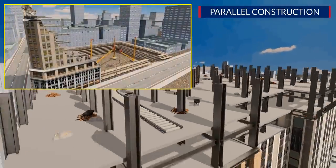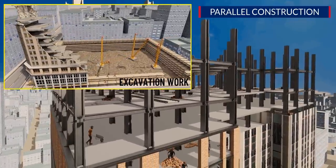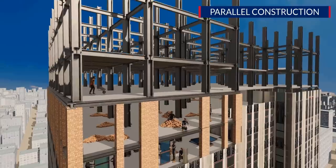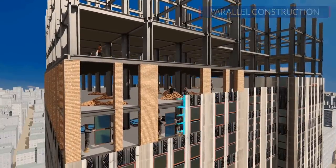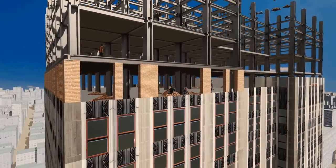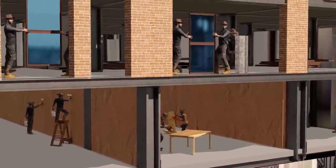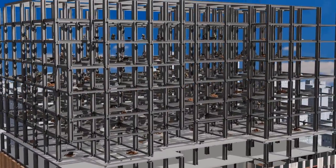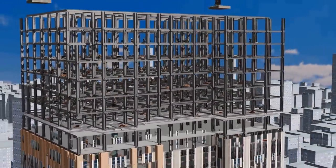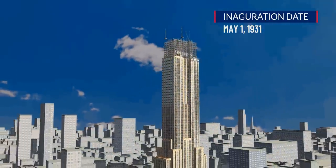Excavation for the Empire State Building began even before demolition of the previous building was complete. Facade work on the lower floors began without completing the column erection of the upper floors. Office interior and floor work also went parallel with these activities. To complete this project on time, a whopping 3,400 workers were employed — that is perfect engineering planning, and such a massive building got done in just 13 months, something unheard of even in modern times.